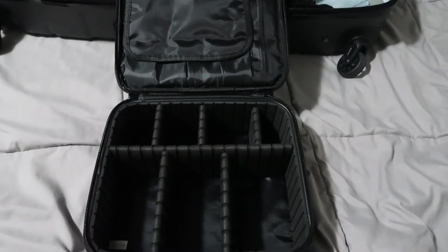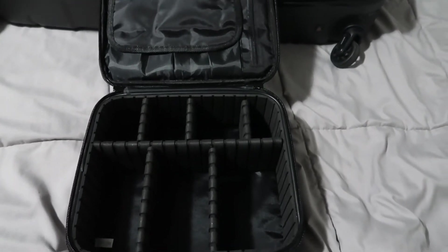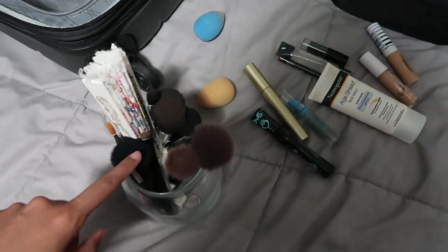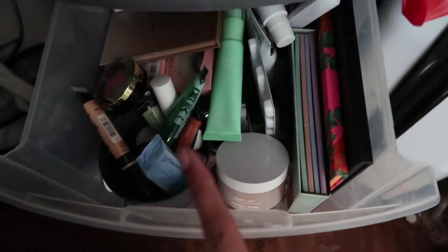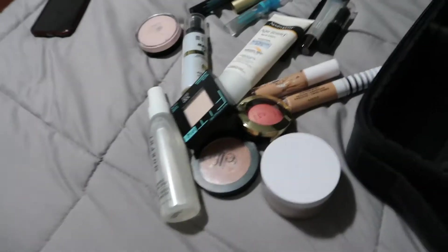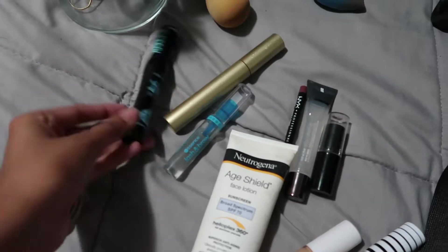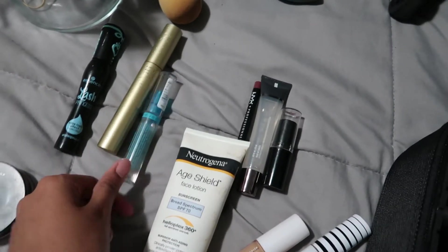I'm gonna pack a full face of makeup and maybe try to fit in some toiletries as well. I have my everyday makeup items laid out — I'll grab my beauty blenders too. I have some makeup brushes to decide on; this bag also has a makeup brush carrier. I then took out all the rest of the makeup I'm gonna use — I'm bringing two setting sprays, my e.l.f. Poreless Putty Primer, and two mascaras: my Stila one and Lash Princess.